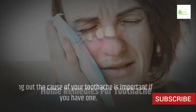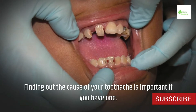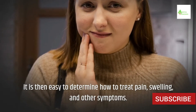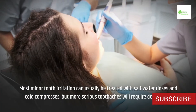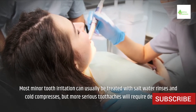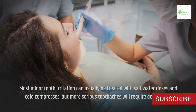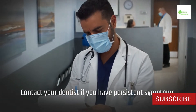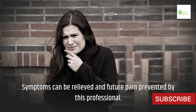Home Remedies for Toothache. Finding out the cause of your toothache is important if you have one. It is then easy to determine how to treat pain, swelling, and other symptoms. Most minor tooth irritation can usually be treated with saltwater rinses and cold compresses, but more serious toothaches will require dental care. Contact your dentist if you have persistent symptoms, as a professional can relieve symptoms and prevent future pain.